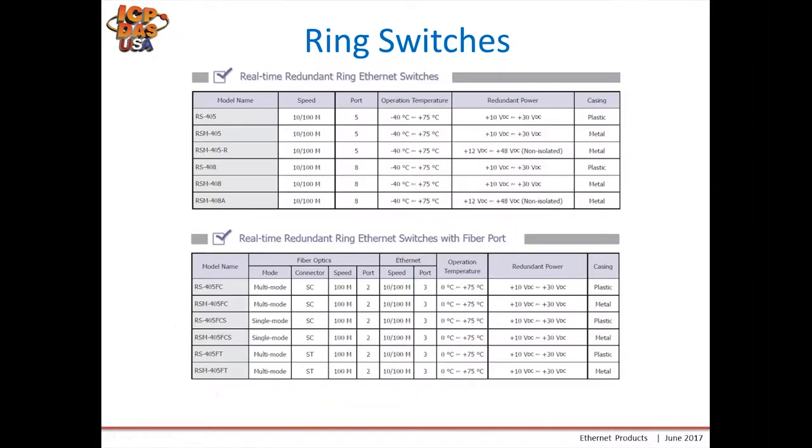Here are our current ring switch selections, with various speeds, numbers of ports, power supplies, and housings. We have versions including fiber ports. Our most popular ring switches are the RS-405 and RS-408, and for fiber the most common would be the RS-405FC or FCS.